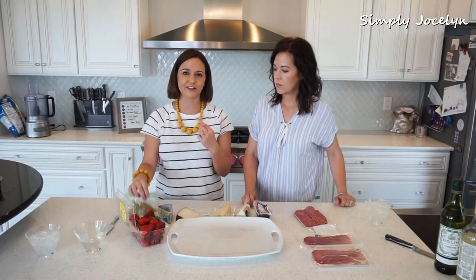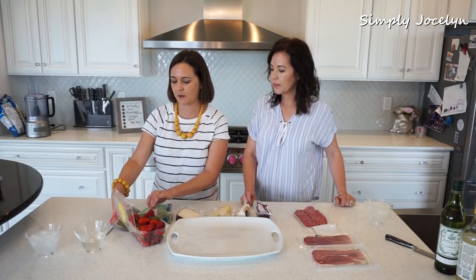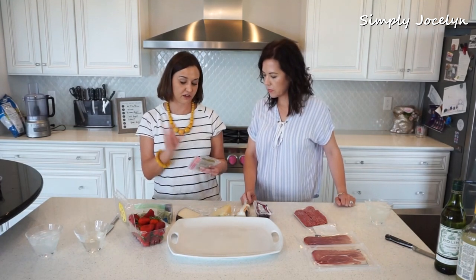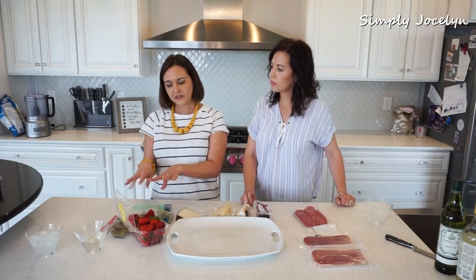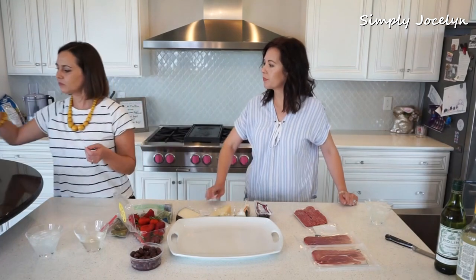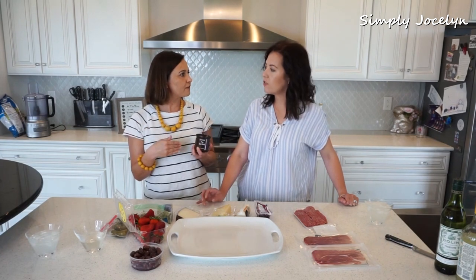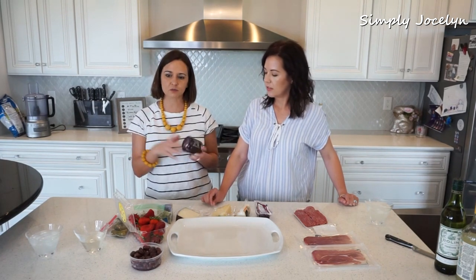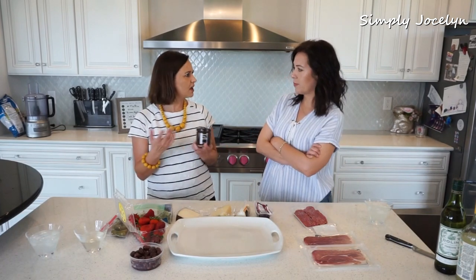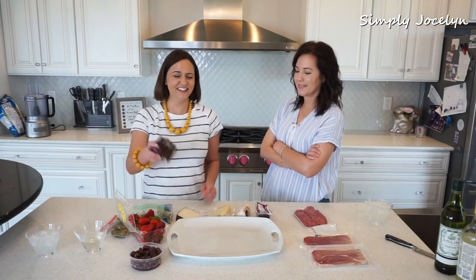Some strawberries because you need color. Pickled okra — my favorite snacky thing. I couldn't find any cornichons but I've got little gherkins, small but wonderful ones. Greek olives because I'm Greek and I can't live without them. And I've got big spread — you must have big spread — and some strawberry jam.